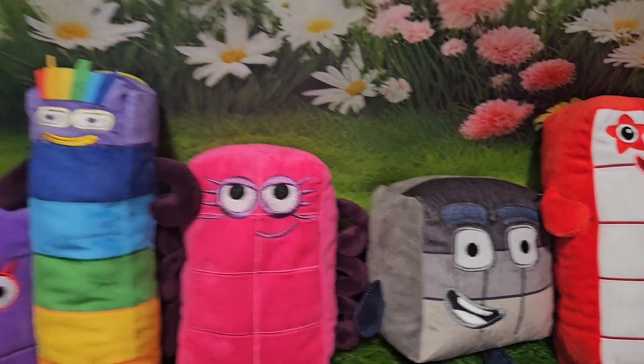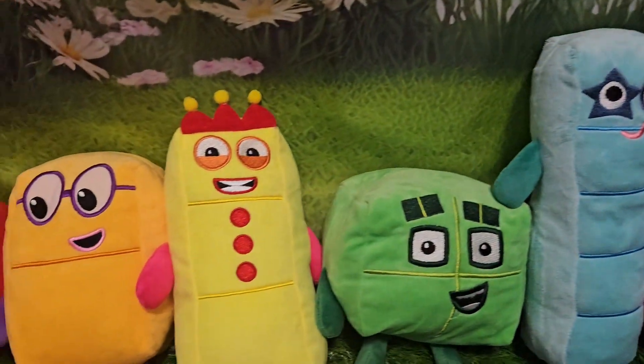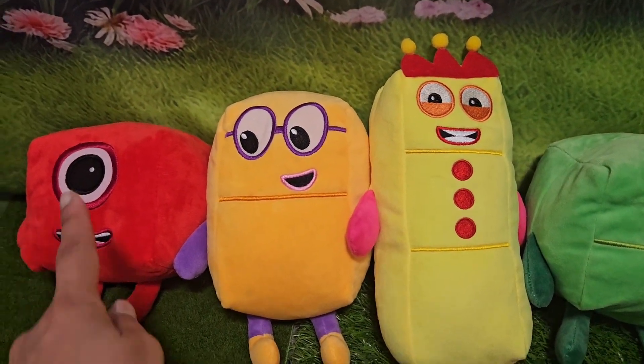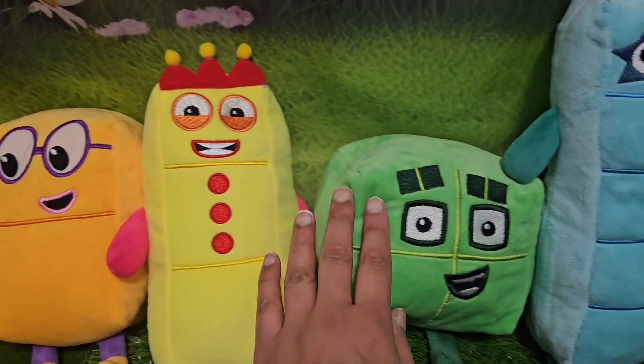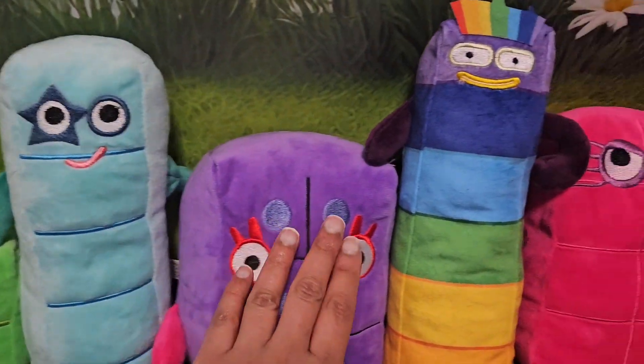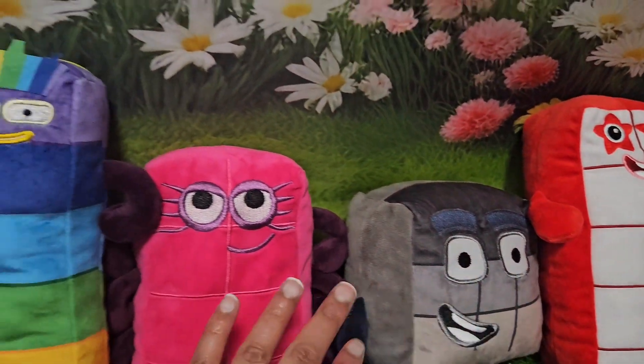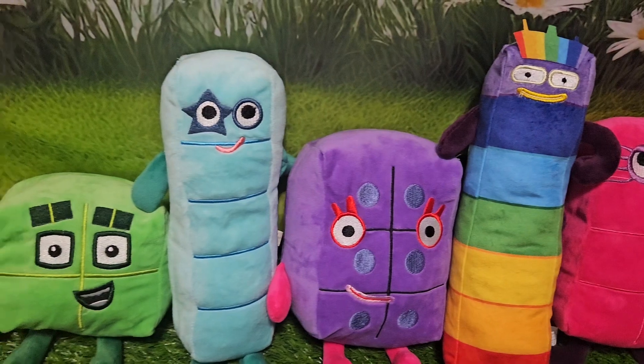These are our number block toys. How cute are they? He has one eye. They're all smiling because they're very happy here. Very, very happy. They're so cute.